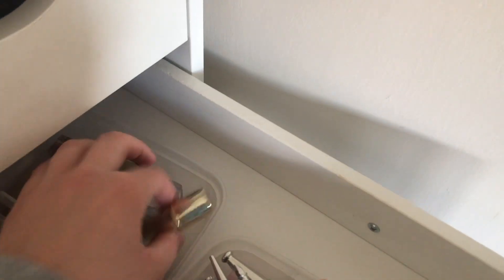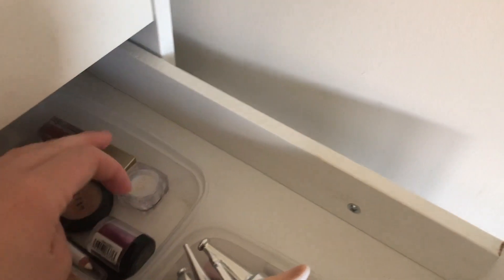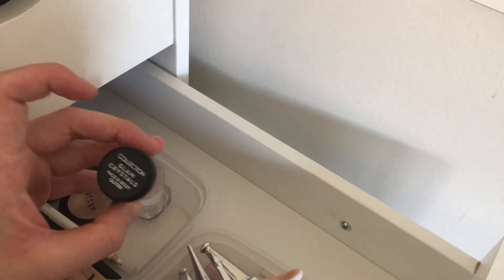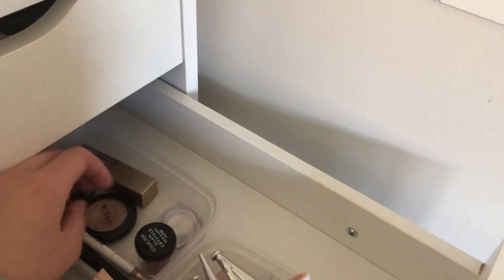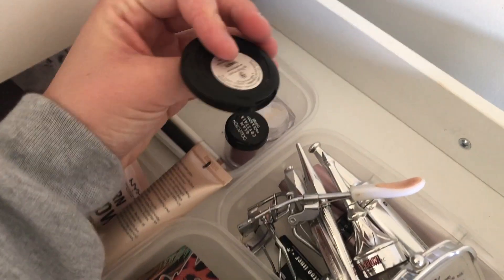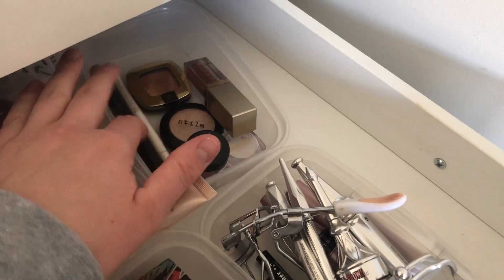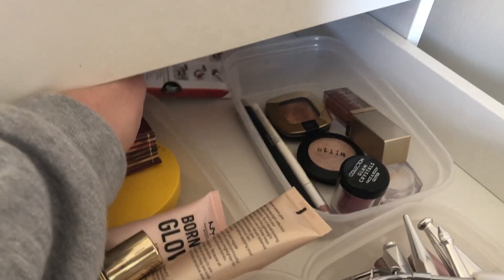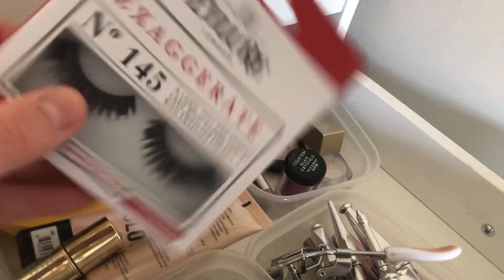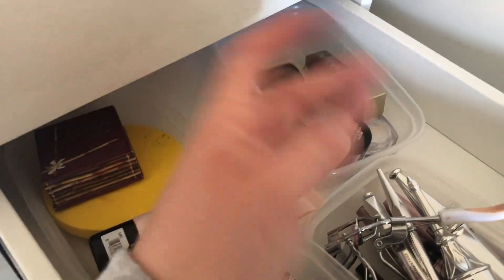At the back I've got a little Benefit contour stick and then these are all just loose eyeshadows — I don't really have many because I don't really use them. I've got a little Collection Glam Crystals, a Tangi Bare one which is probably out of date, Stila Kitten which is beautiful, one of the Stila Liquid eyeshadows, a L'Oreal one, and a Bare Minerals stick. At the very back I've got one pair of eyelashes which are huge — these are the eyelashes we used to have to wear for dance, so they just stay at the back.